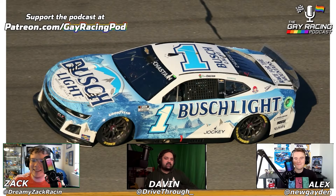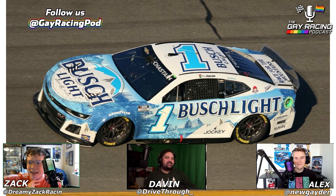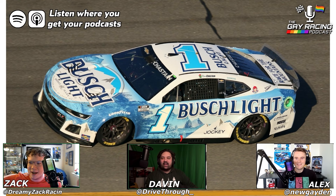Hello, welcome back to the Gay Racing Podcast bonus episode. Today we are talking about 2024 NASCAR paint schemes, and joining us today are Zach and Alex, as always, but also our good friend Davin, known as DriveThru, who's a little bit of an expert on paint schemes. Thanks for having me on. Any opportunity to talk about paint schemes, good or bad, I'm here for it.